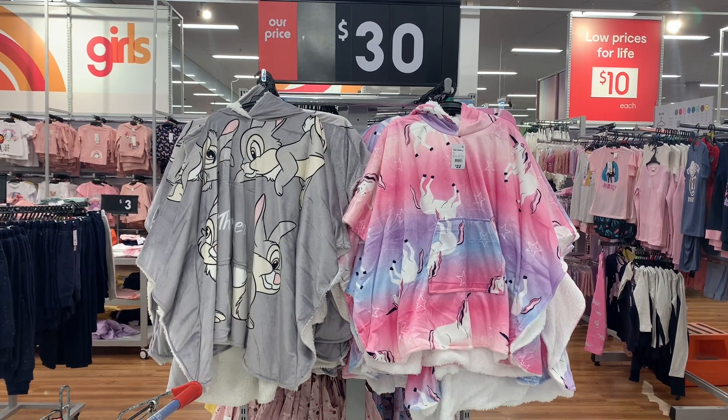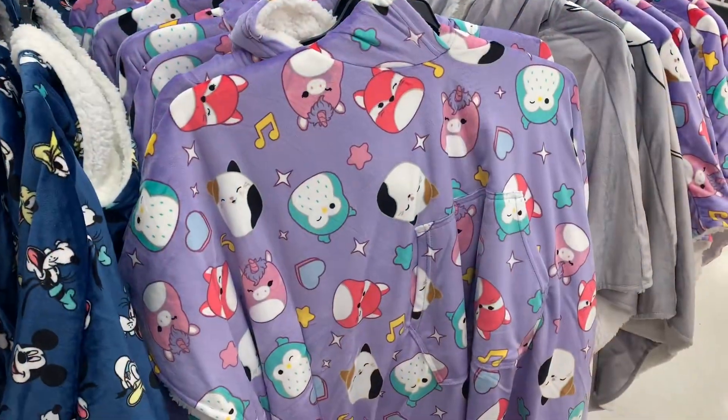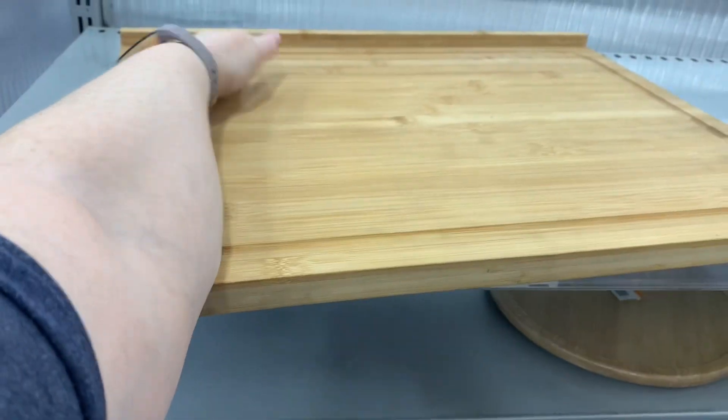First up, I saw these oody type things here with the unicorn and Bambi. And then around the corner was Disney. Disney's everywhere at the moment. And then these - are they squishies? Squishmallows? I don't know what they're called.